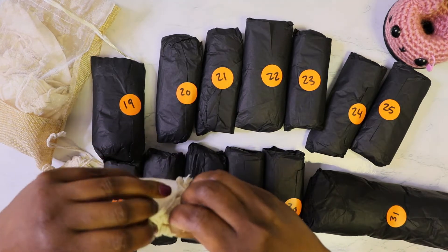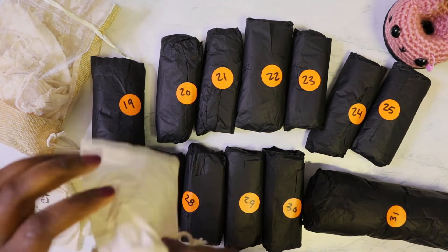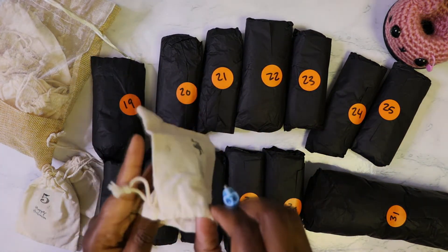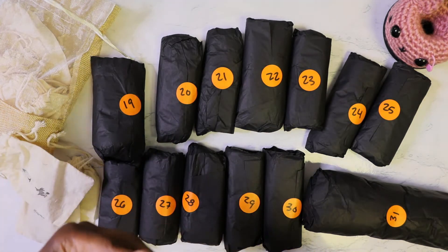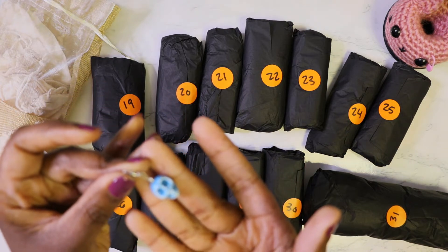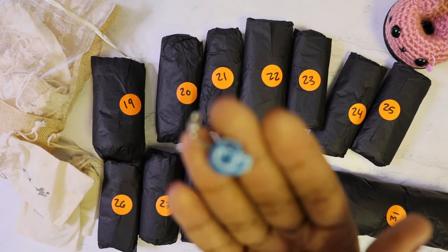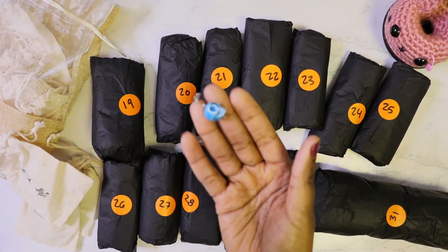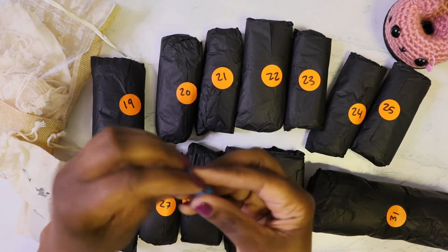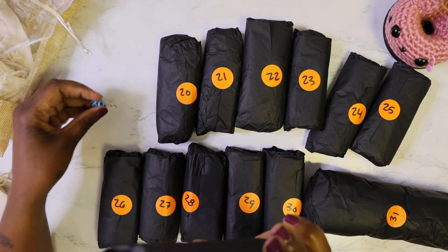Okay, here we go! Oh, that's so cute. Our stitch marker for the first day is this blue skeleton head — hopefully you can see that. So we have this blue skeleton head, and now let's see what we're going to get in our first yarn package.